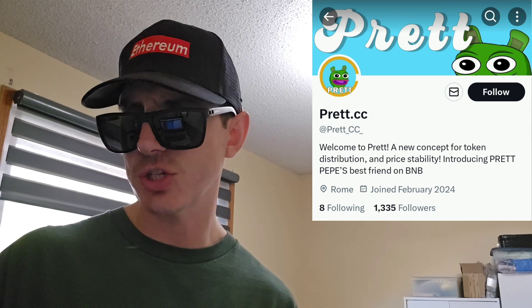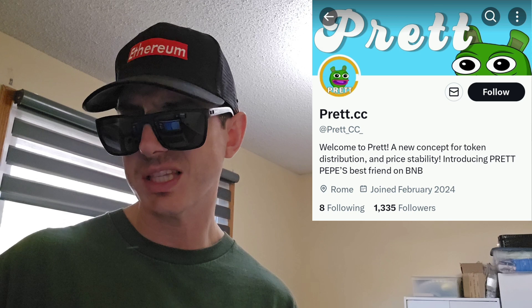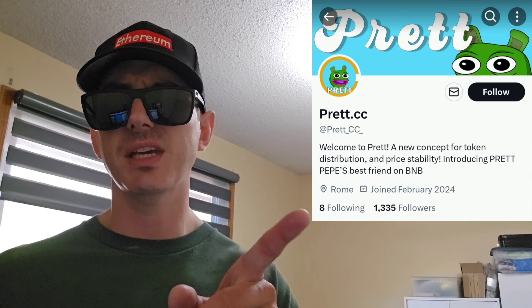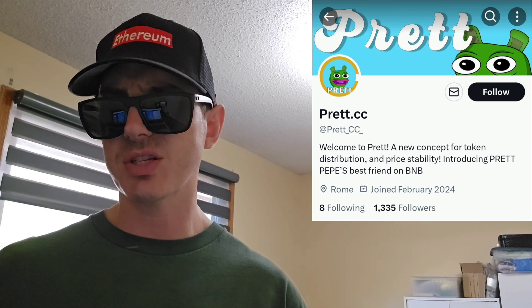It kind of looks like a combination of Brett and Pepe, which equals Pret — because it's shaped kind of like Brett but it's green like Pepe, which are two Matt Fury characters in the Boys Club. You can find this token on CoinSniper, and you can find the pre-sale link real easy if you just go to this Twitter right here.